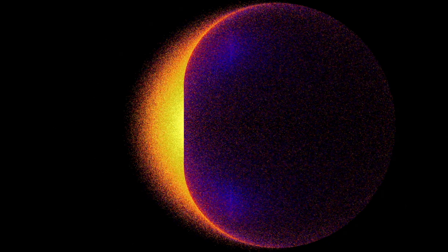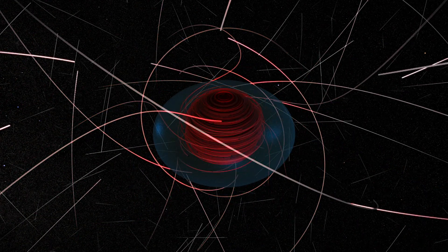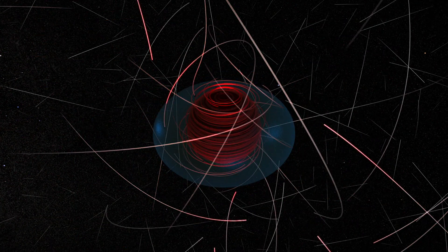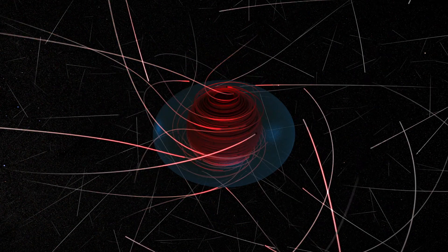Thanks Einstein. They only show up on the left-hand side because the ergosphere spins so powerfully it pulls the fabric of spacetime along with it. In other words, it's theoretically impossible for a particle to move the other way.